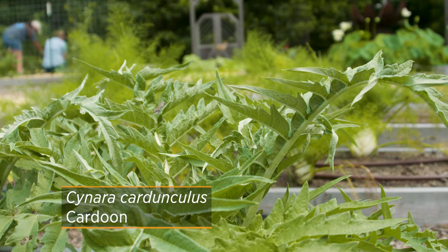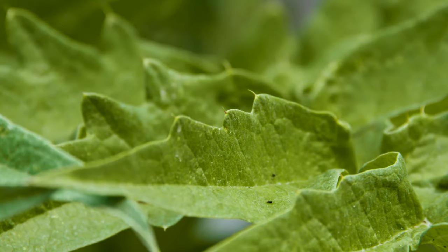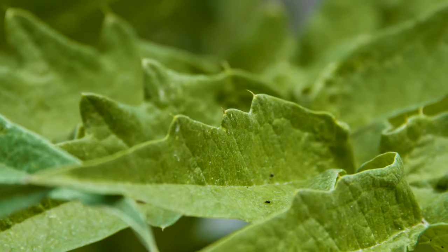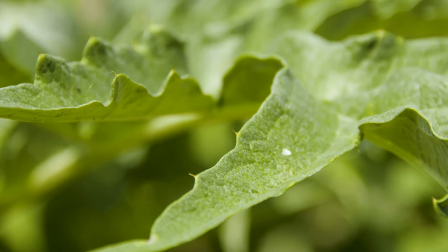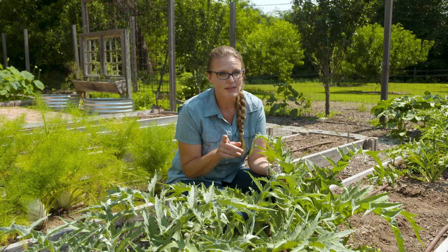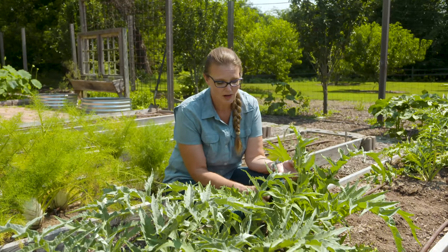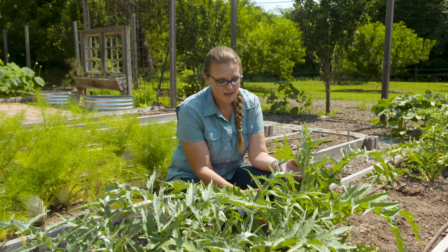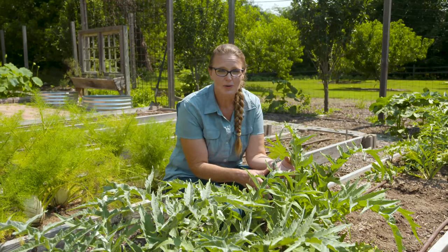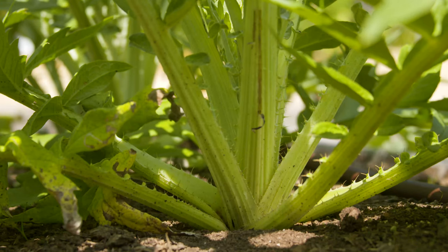You might want to consider putting it, because of those spines, around the edges somewhere - maybe you don't want people cutting corners, or maybe you have somebody trying to dig into your garden and this might deter them. However, it is edible, but probably not the part you're thinking of. It is the stems that are most often used, and usually it is mounded up with soil to prevent sunlight from reaching it and photosynthesizing, which creates a blanched stem.